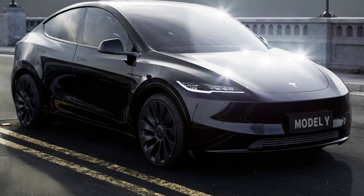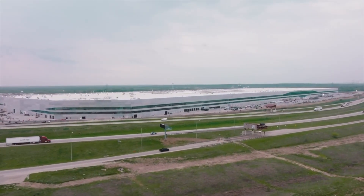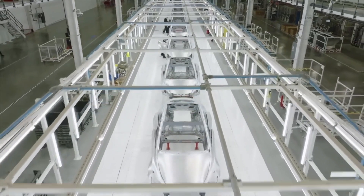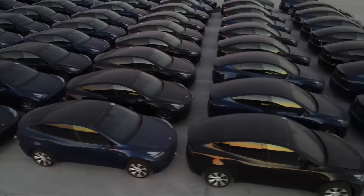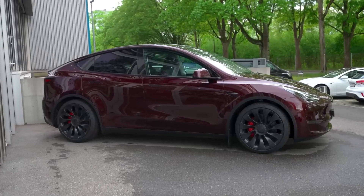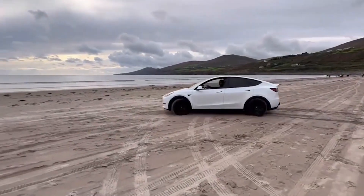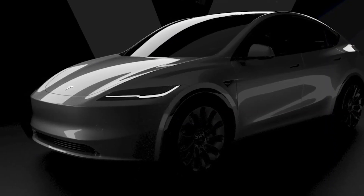The Model Y Juniper is expected to debut swiftly in the North American market, a likely consequence of the strategic pause at Tesla's Giga Texas manufacturing facility to retrofit the production lines. This overhaul suggests a corporate focus shift toward Juniper, a move in line with the Model Y's standing as Tesla's best-selling model. The Juniper variant is touted as a significant upgrade, amplifying the anticipation around its launch.